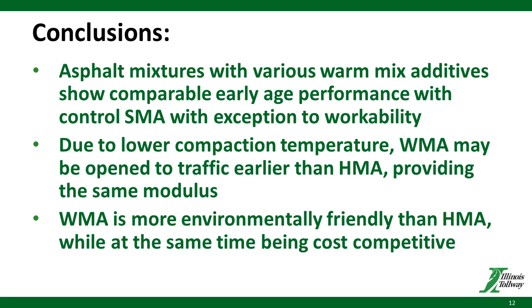Another conclusion was that due to lower compaction temperatures, warm-mix asphalt mixes may be opened to traffic earlier than HMA while providing the same modulus — meaning it improved the timing and resistance to deformation even better with WMA. Also, WMA is a more environmentally friendly process than HMA, while at the same time being cost competitive. We have not seen a major cost impact since we started mandating the WMA process, and that's one of the important items we wanted to prove.